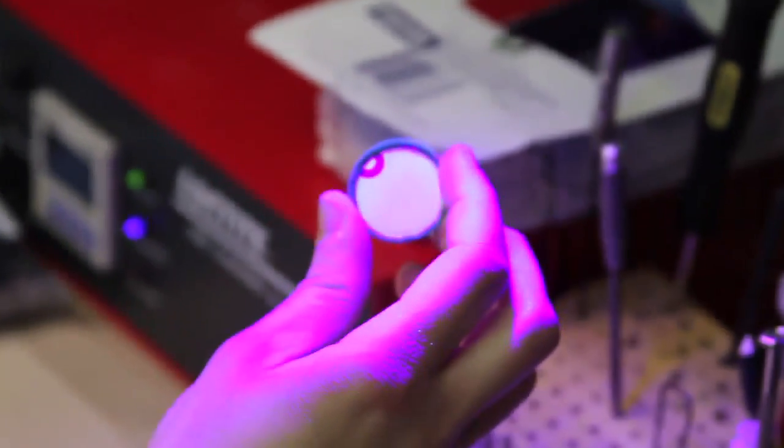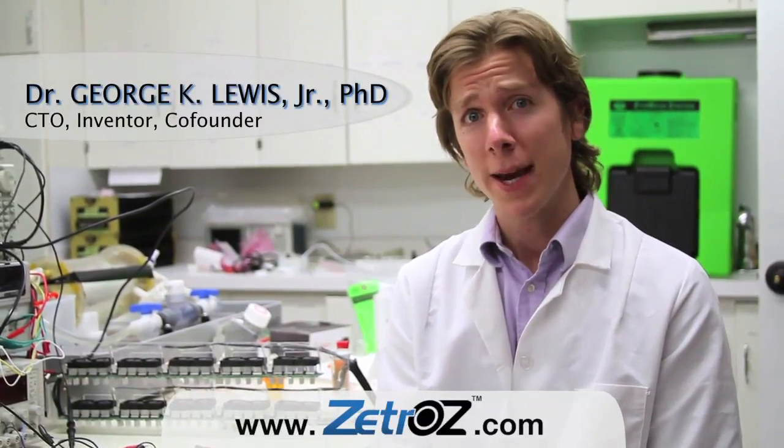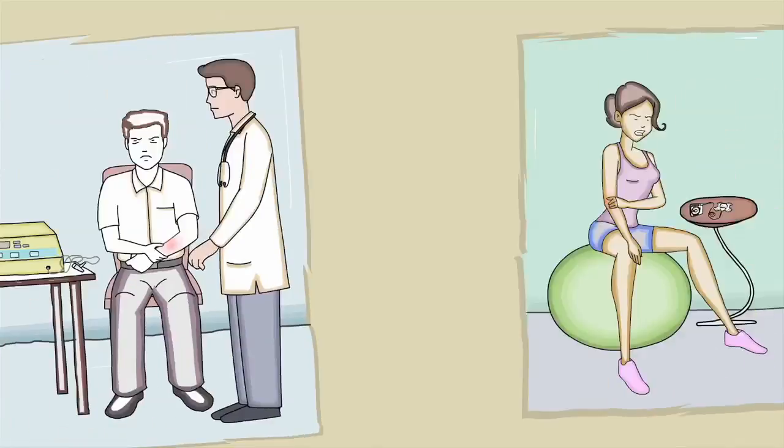Ultrasound itself has been used for decades, but what we've done is harness the power of ultrasound into a small, portable, battery-operated unit. This small unit produces the same clinically proven pain relief and healing technology, usually only found in your doctor's office, and we found that this device can cut healing times by up to 50%.